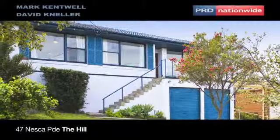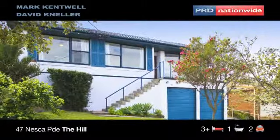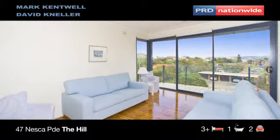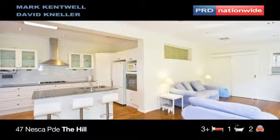47 Nesca Parade, The Hill offers a great blend of inner city living, privacy and tremendous views. The home has recently undergone substantial improvements, including polished floorboards, fresh paint, a more open plan design and an upgraded kitchen.